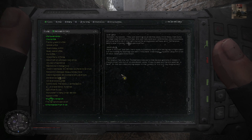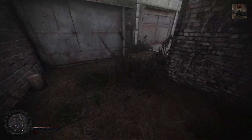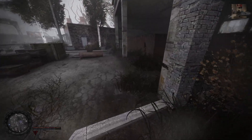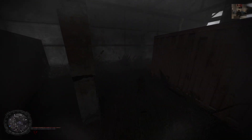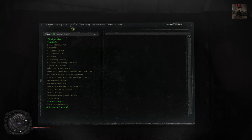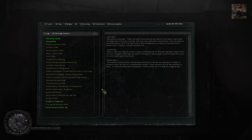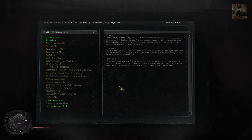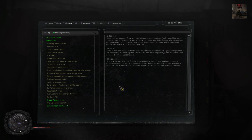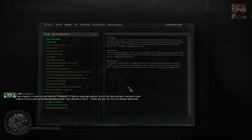They just won't leave an old man alone. First, Mesa, then some strange town in Eastern Europe. And now they send poor little Gordon into the endless Ukrainian plains. As if the right man in the right place can make all the difference. There's your crowbar. Now go and have fun. Made it into the zone. Are there really no Combine here, or am I going to fight them? I'm not finding my bearings too well in this place. I had to keep my pistol away for a can of meat. Damn Sidorovich. The blowout has started. The barkeep told me to hide my ass and keep it hidden. I chased some rats out of an abandoned tunnel — I hoped to wait out the bad weather in here. Is that someone snoring deeper in the tunnels, or is it just my imagination?